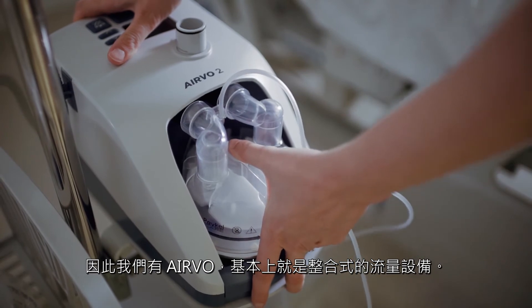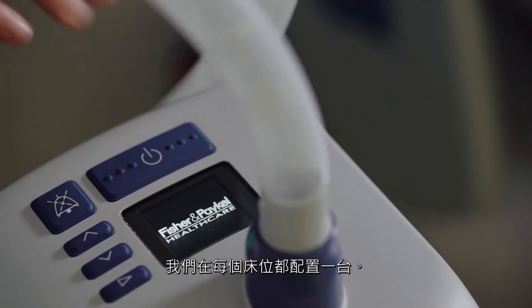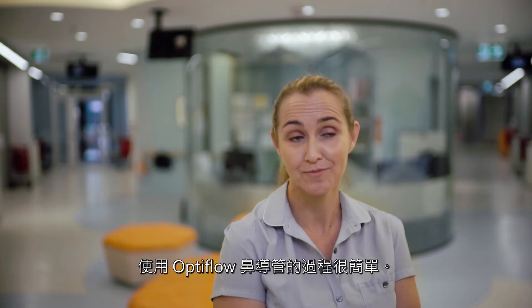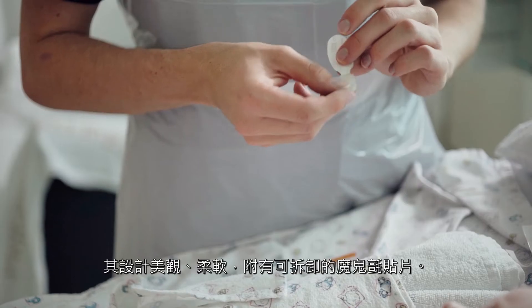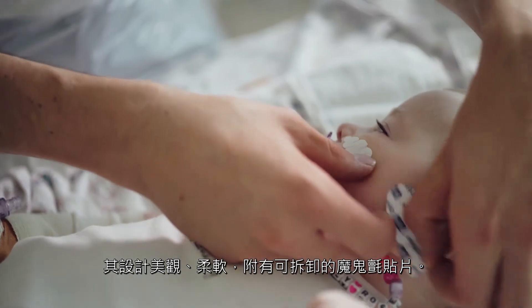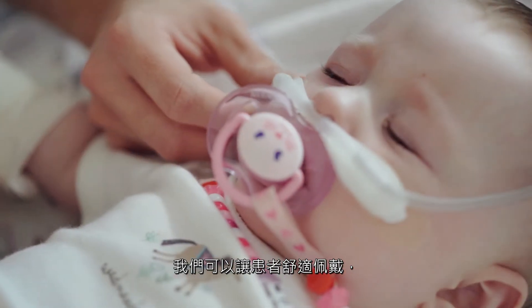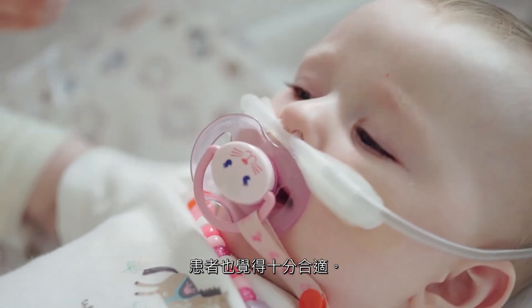We've got a standardised system. We have the Aervo, which is basically an integrated flow machine. We have one set up at each bed space. Applying the Optiflo nasal prongs is a really simple process. They're nice and soft and they have a detachable wiggle pad, so we can position them comfortably on the patients and they fit really nicely.